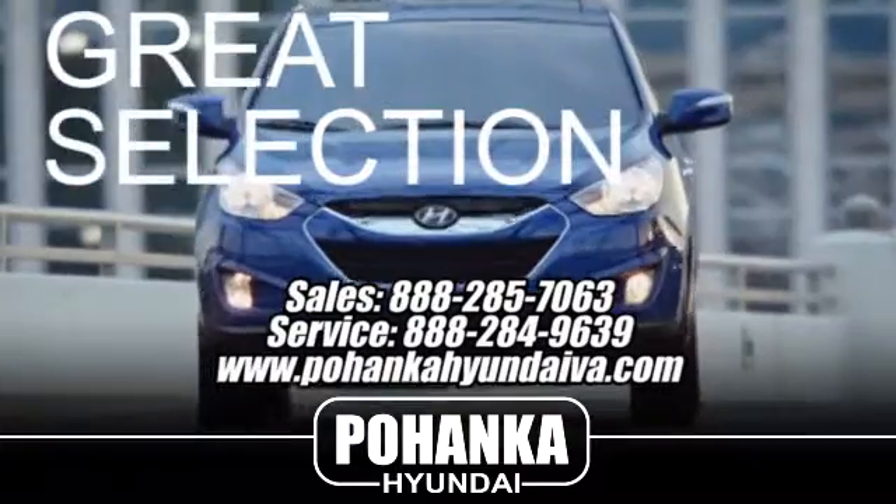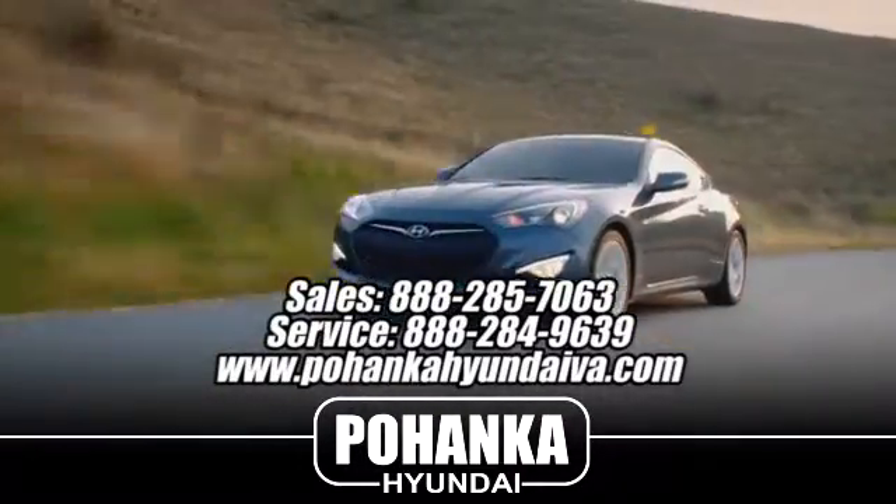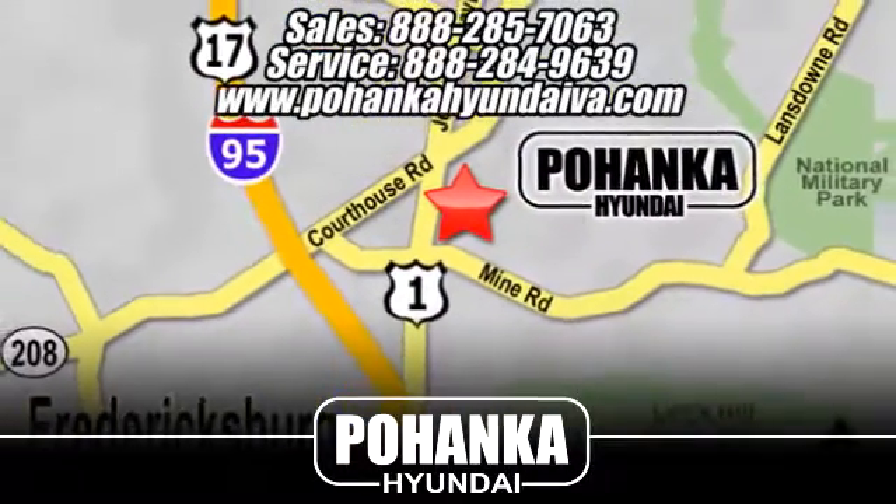Great service, great selection and low prices. That's why Bohenka Hyundai of Fredericksburg is a great place to buy a car. Take I-95 to exit 126 then north one mile on Route 1.